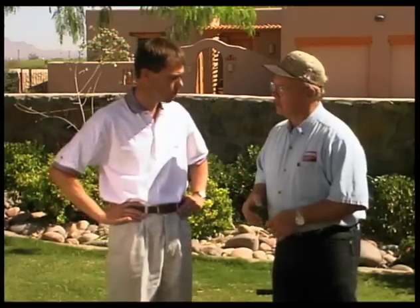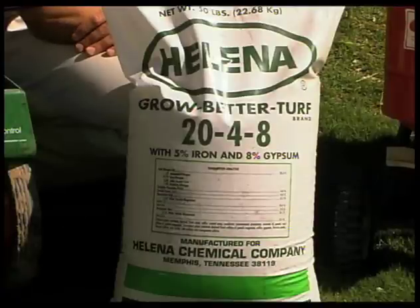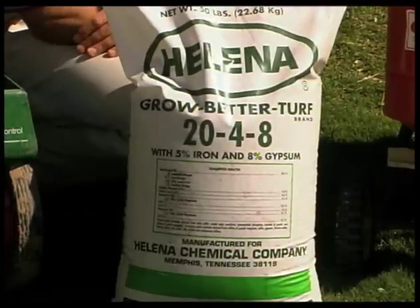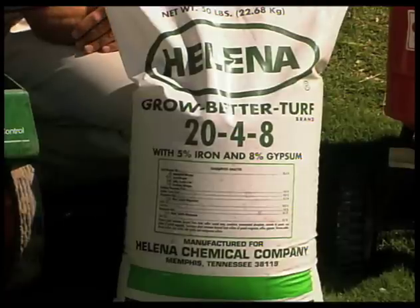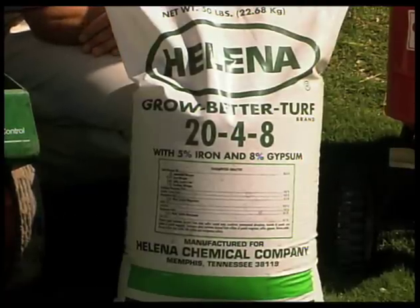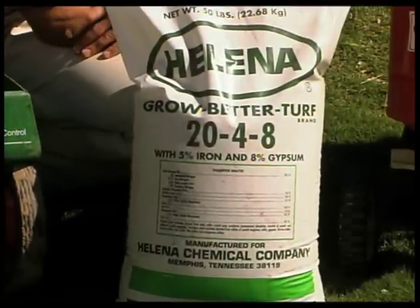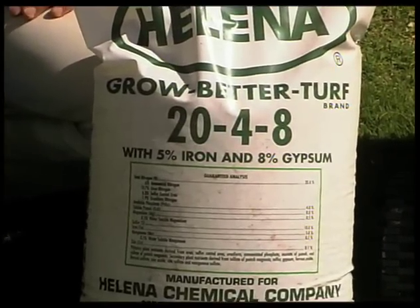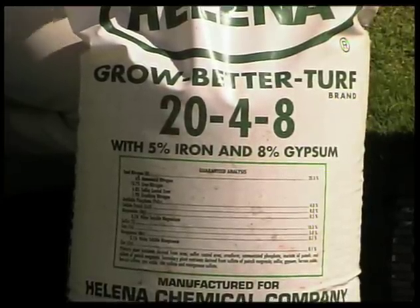Let's look at a fertilizer sack and take some of the mystery out of a bag of fertilizer. Fertilizer is always a mystery to homeowners — there are a lot of numbers that people just don't know what they mean. When a person goes to a nursery or garden center and picks up a bag of fertilizer, we should look for a complete fertilizer, which is a type of fertilizer that has at least three nutrients in it.